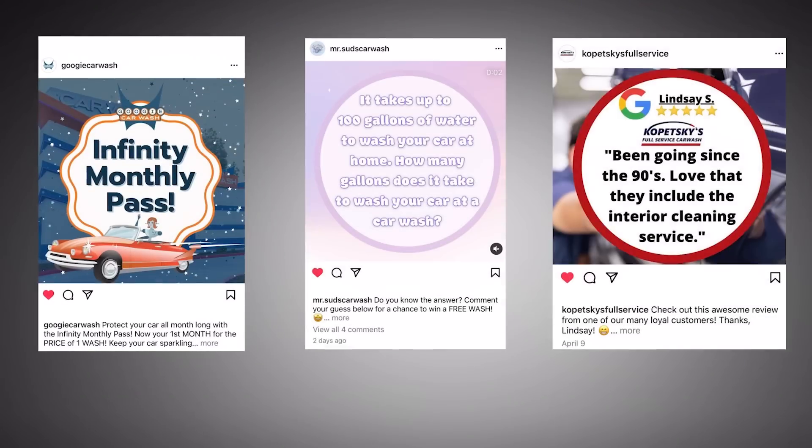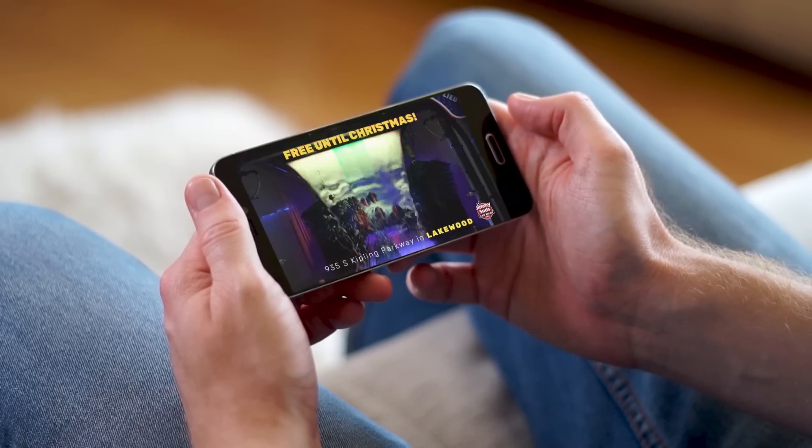On the social media side, we run social media for clients all over the country. Clients were asking for more, so we now have a package with more post video reels and stories on Instagram, and we come out twice a year to shoot everything needed. It's a full-service social media package where the operator doesn't have to do anything — we handle everything.